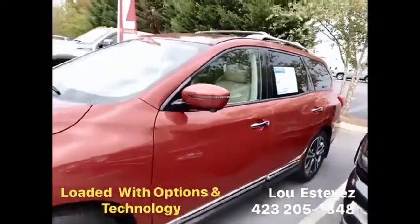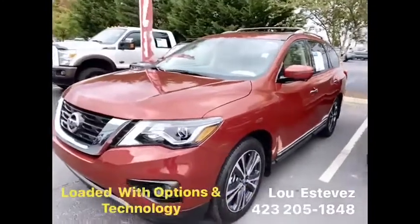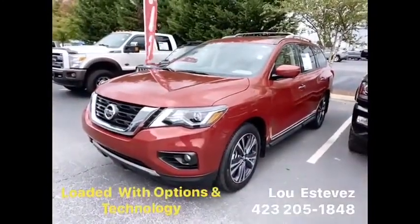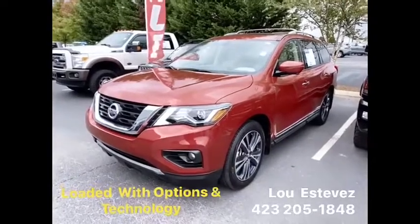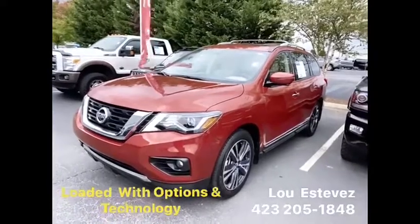Call or text me on this one at 423-205-1848. You can't miss on this one — this is an outstanding choice for a third-row SUV. I'd love to show it to you.